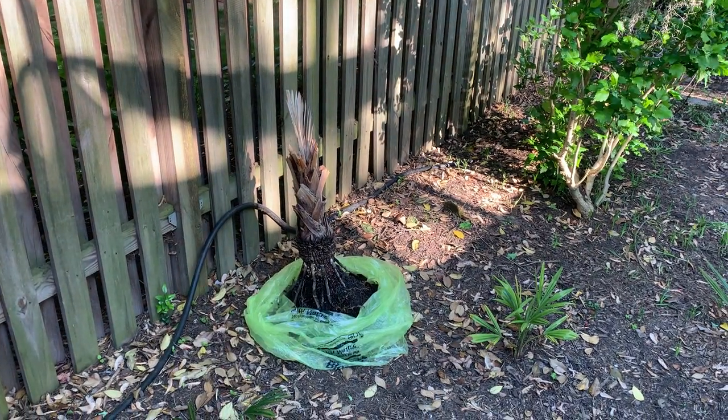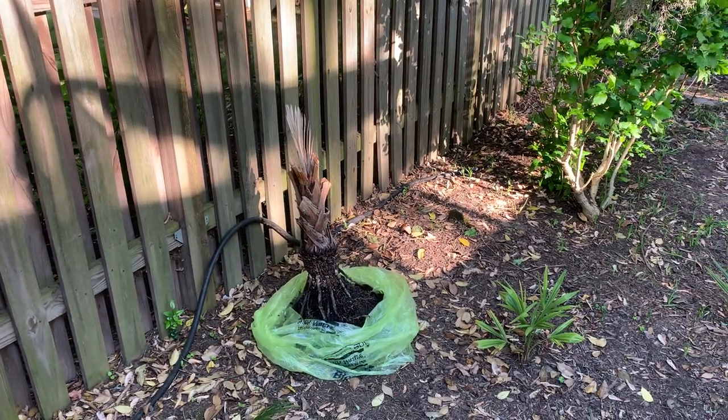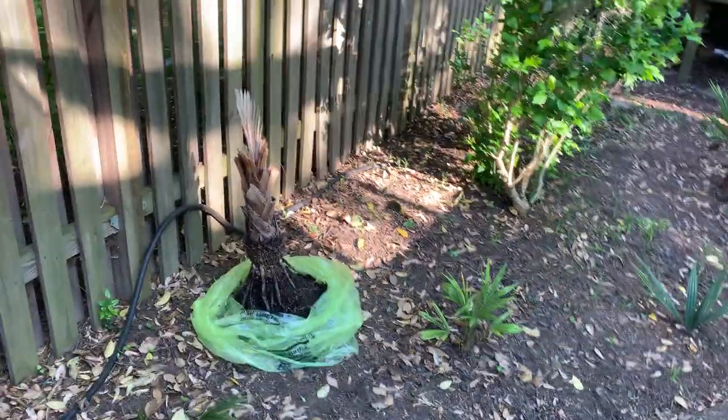Let me know if you guys have any tips — I would love to hear them on what you think I could do to help this Bismarckia Nobilis. Let's just hope that if all goes well, this palm can start pushing some green soon. I'll keep you updated. Thanks for watching, stay tuned for more videos. Have a good one and take care folks.